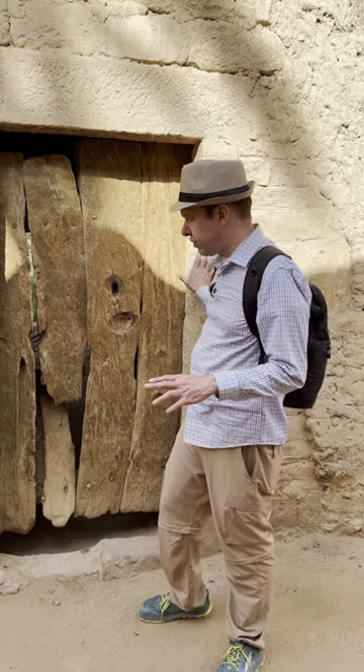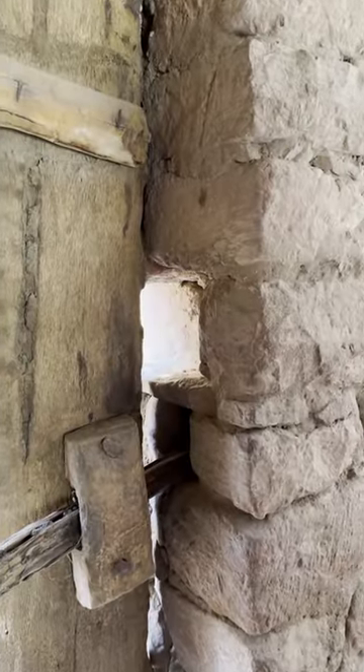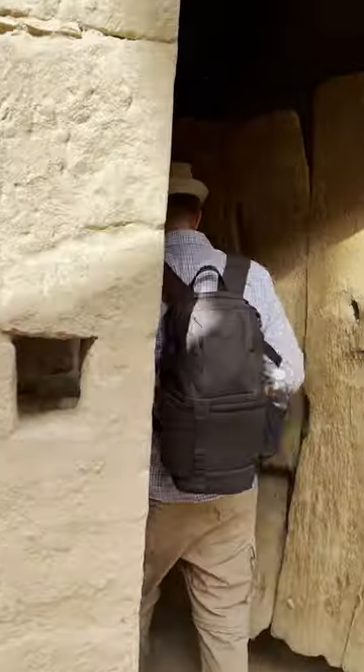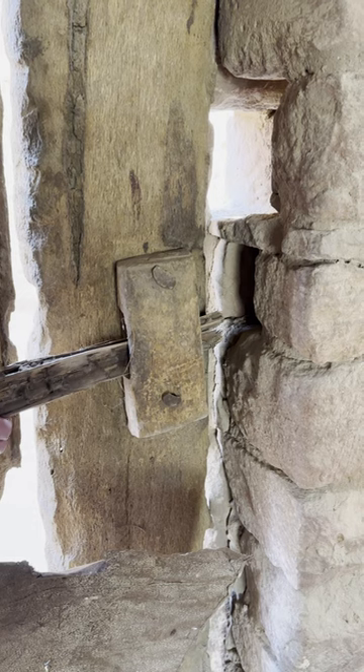This obviously doesn't date to the Bible. This home is newer, but it's kind of cool to be able to see — you've got this hole here where you could reach through and unlock the door. And then you could go inside, and if you notice, here's the little latch where you could reach through your hand and lock the door.